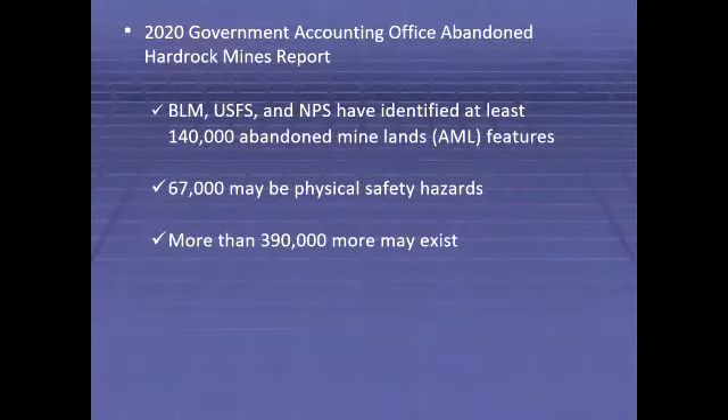The 2020 Government Accountability Office's abandoned hard rock mines report stated that BLM, Forest Service, and Park Service have identified at least 140,000 abandoned mine land features under their jurisdictions. Of these, about 67,000 may be physical safety hazards. Agency officials also estimated there could be more than 390,000 abandoned hard rock mine features on federal land that they have yet to capture in their databases.